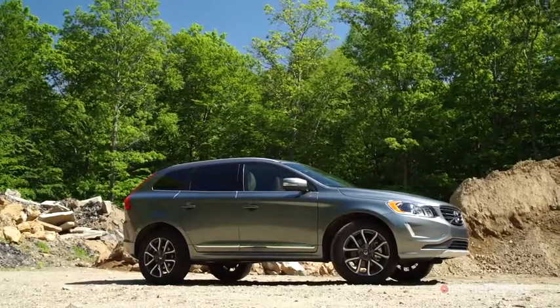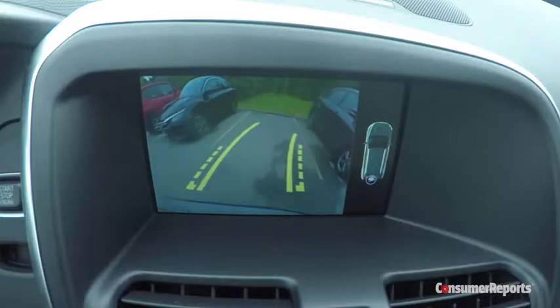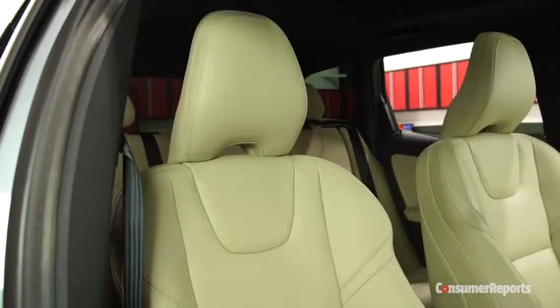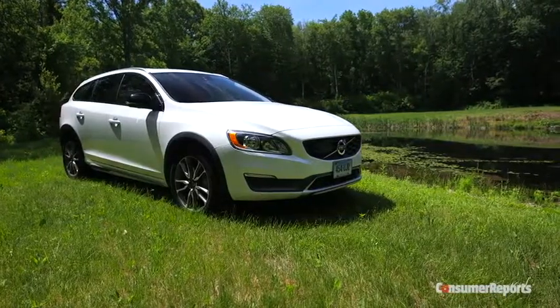The XC60 comes with a lot of standard stuff that's optional on competitors, including a rear camera, blind spot monitoring, a big panoramic moonroof, navigation, and real leather. An XC60 T5 all-wheel drive costs around $45,000. At that price, it's probably a better deal than Volvo's own V60 Cross Country wagon.